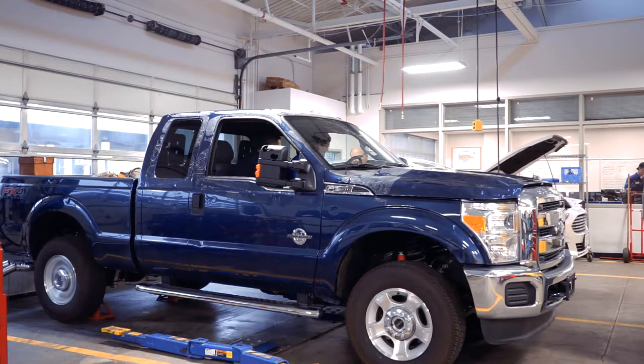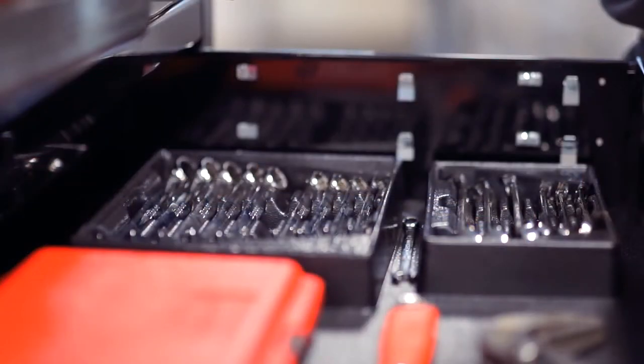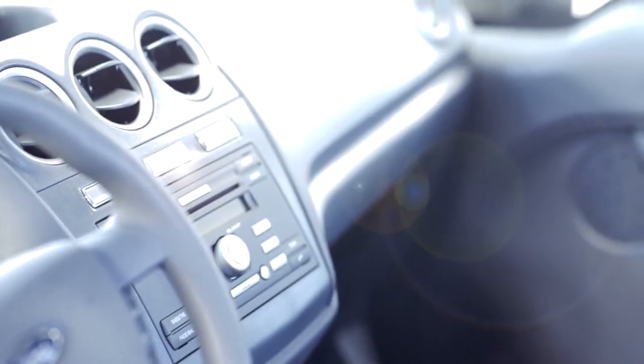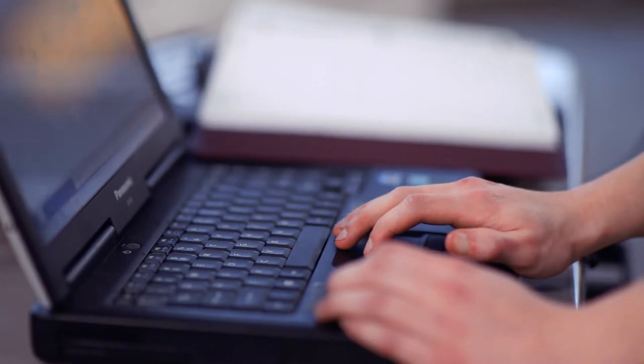The total cost of our program is approximately $14,000 in tuition and fees throughout the two years, and our students pay as they go. All of our vehicles here are donated by Ford Motor Company and are state-of-the-art, so we're all working on 2012 to 2016-2017 vehicles.